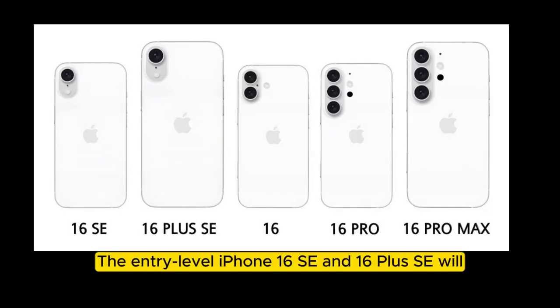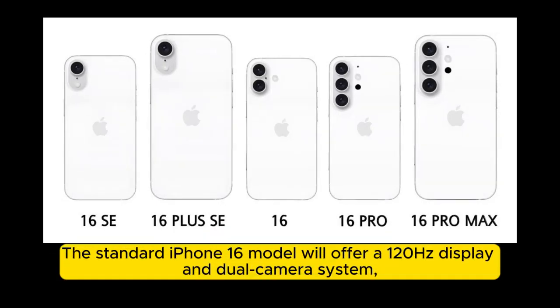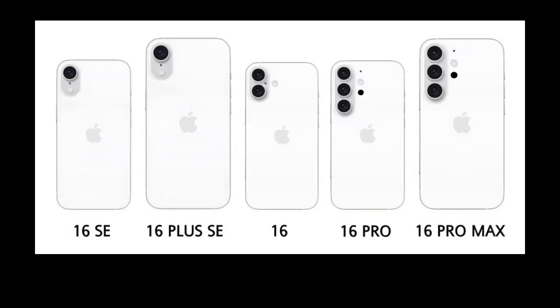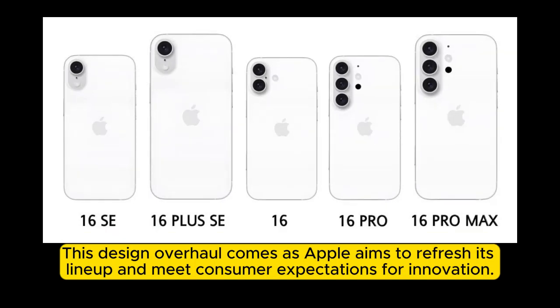The entry-level iPhone 16 SE and 16 Plus SE will feature a Dynamic Island, a single camera setup, and a 60Hz display. The standard iPhone 16 model will offer a 120Hz display and dual camera system, while the Pro and Pro Max models will incorporate premium features. This design overhaul comes as Apple aims to refresh its lineup and meet consumer expectations for innovation.